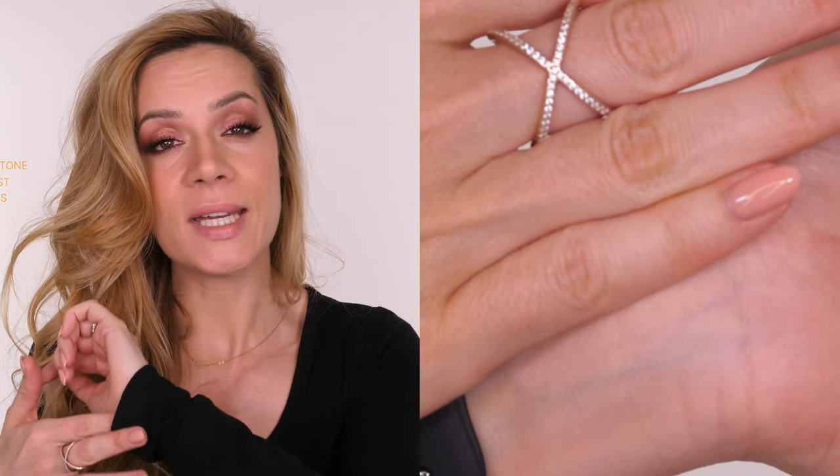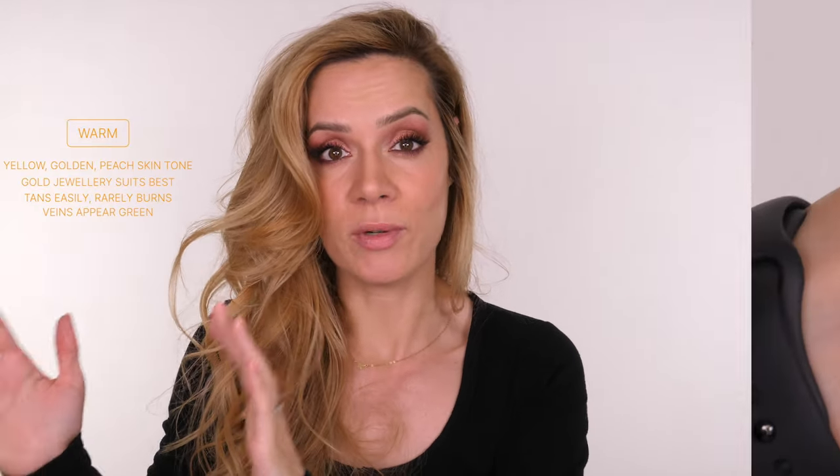If you are warm, you tend to look a little bit more on the yellow, golden, peachy side. When it comes to jewelry you definitely suit more gold rather than silver. Warm toned clothes really work with your skin tone, and when you go out in the sun you always tan really well and rarely burn. When you look at the veins in your wrist they mostly look like they're just green.